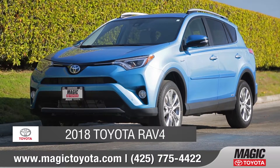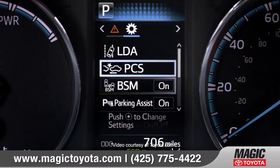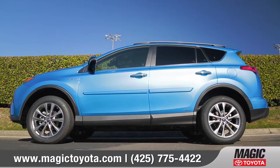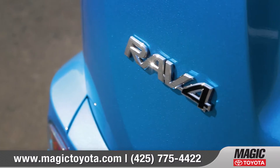Today we'd like to talk about the 2018 Toyota RAV4. With fun features, smart technology, and sleek design, the 2018 RAV4 is ready to amplify your sense of adventure. Come with us as we take a closer look.